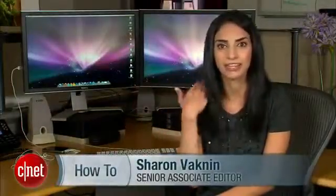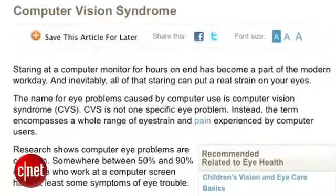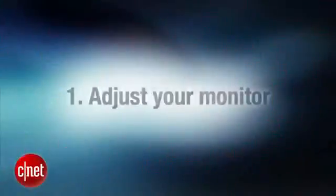If sitting in front of a computer all day is making your eyes burn, your neck ache, and your vision blurry, you might have a common problem known as eye strain. In medical terms it's called computer vision syndrome, and today I'll give you five tips that will hopefully make it all go away.